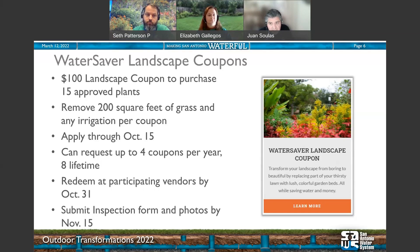The application will be available through October 15th, and you can request up to four coupons per year. In the lifetime of the program you can request up to eight — effectively 1,600 square feet of landscape change that will help you save water long-term. Once you have your coupons, you can redeem them between now and October 31st at participating vendors, including Melbergers, Rainbow Gardens on Thousand Oaks and Bandera, the Garden Center, and Fanix on the southeast side.